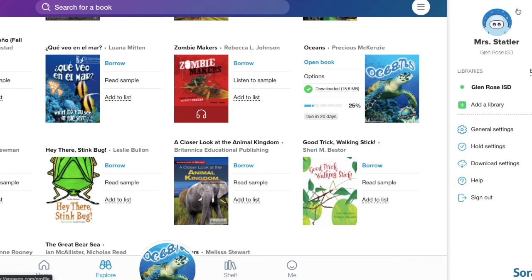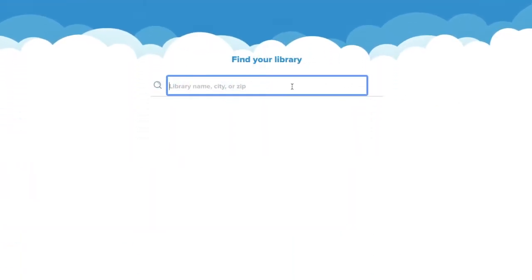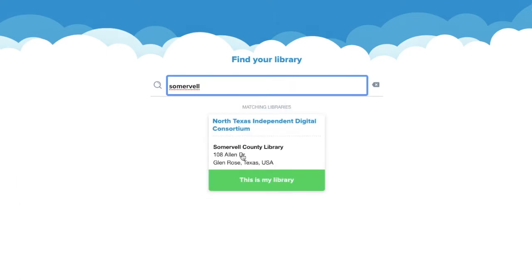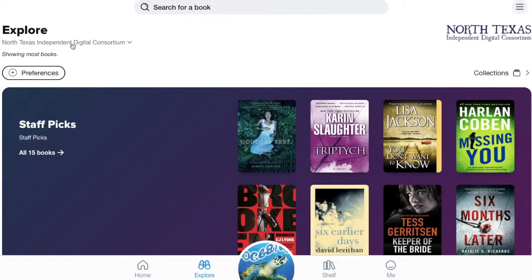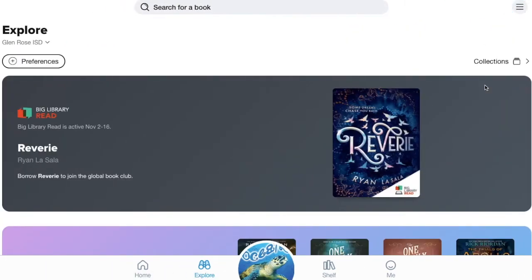All GRISD students have access to the Somerville County Public Library through the Sora app. To access the library, choose 'Add Library' in the menu and search for Somerville County. You will find the North Texas Independent Digital Consortium, and then you'll be logged in to your public library account. You can easily toggle back and forth between the two libraries.